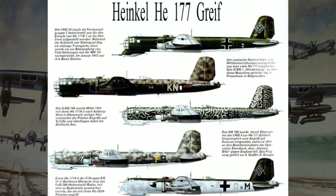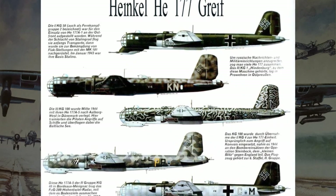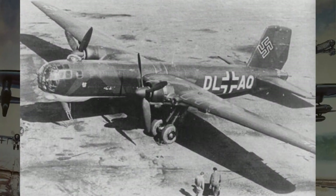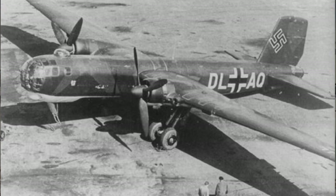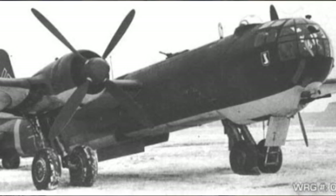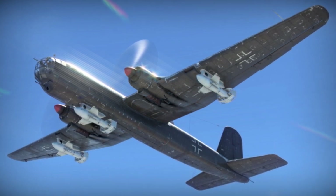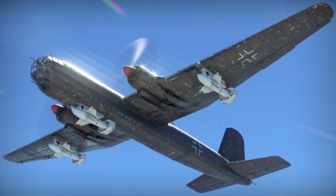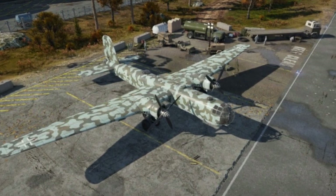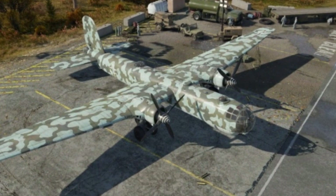Among the notable variants were the HE-177A and the HE-177A-5. The HE-177A was the initial production model, featuring a unique 4-in-1 engine layout. However, this innovative design proved plagued with reliability issues, particularly with its engines. The HE-177A-5 variant addressed many of these concerns, featuring improved engine configurations and enhanced defensive armament, making it more resilient in combat. It became a workhorse of Luftwaffe strategic bombing operations, capable of delivering devastating blows to Allied targets deep within enemy territory.